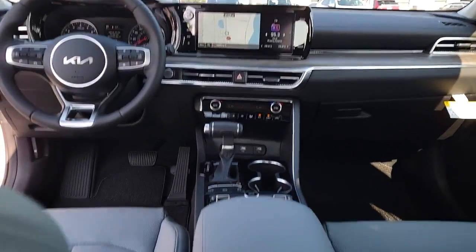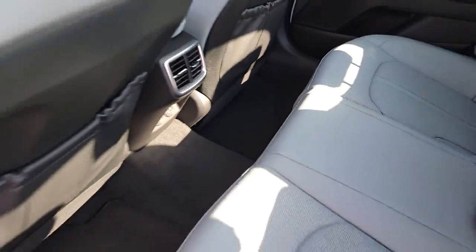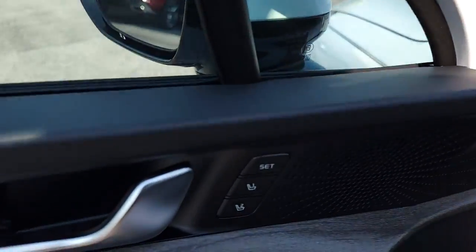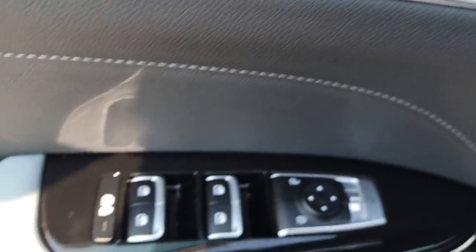Panoramic roof, keyless entry, navigation system, hands-free liftgate, sun and moonroof, backup camera, keyless start, satellite radio, remote engine start, heated mirrors.